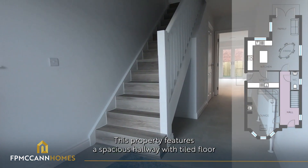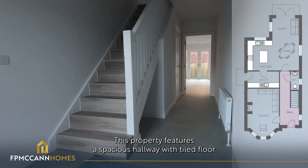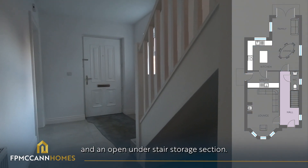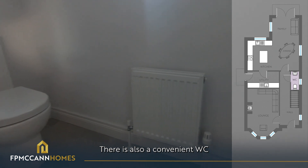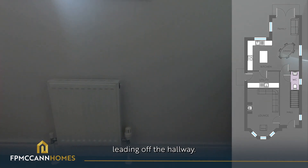This property features a spacious hallway with tiled floor and an open understair storage section. There is also a convenient WC leading off the hallway.